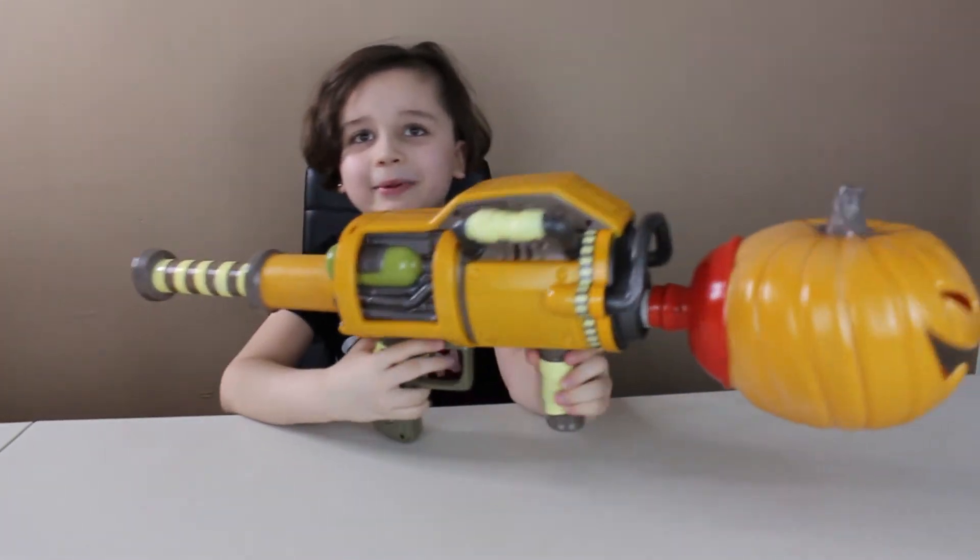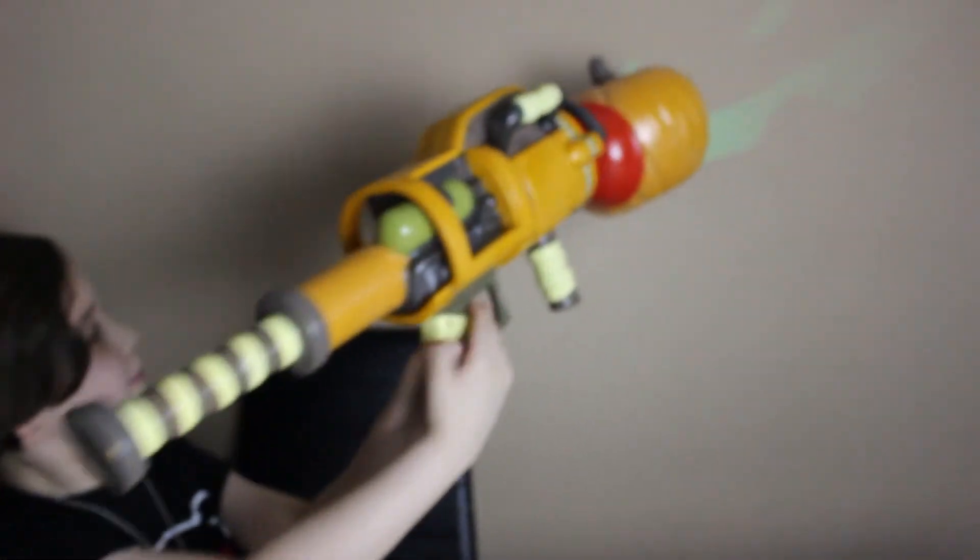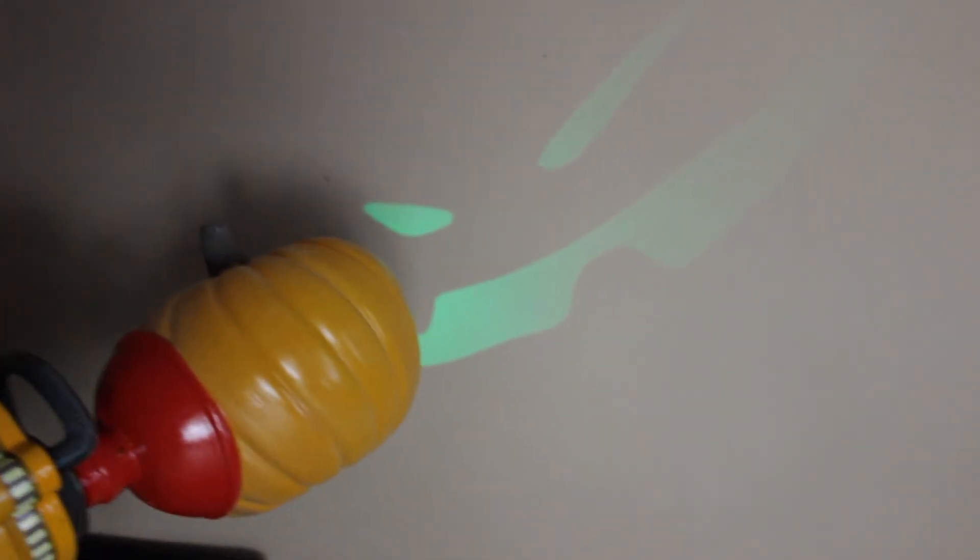Bye guys, subscribe. Now I'm gonna do it at the wall.